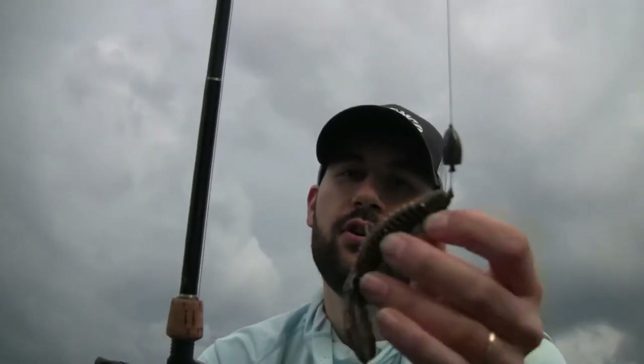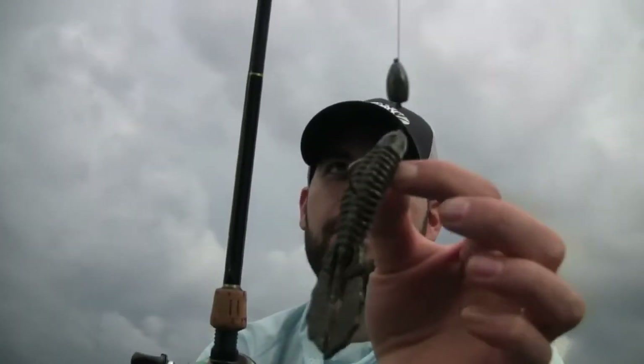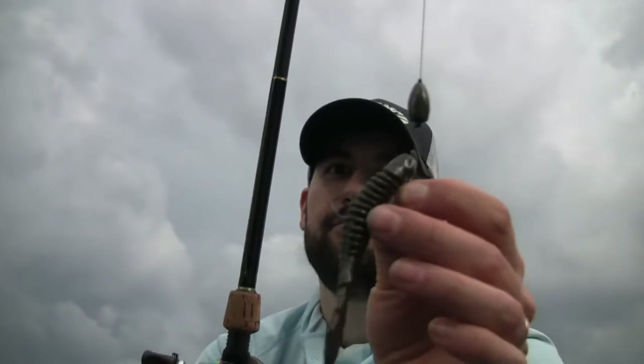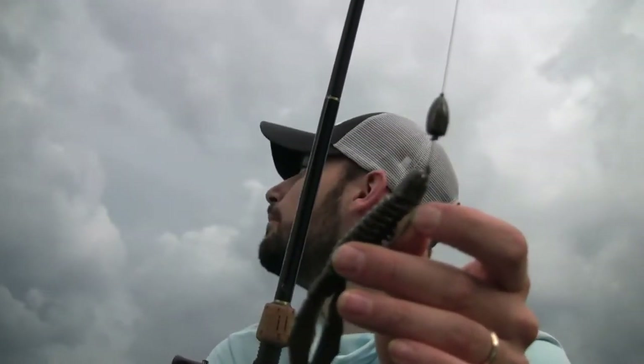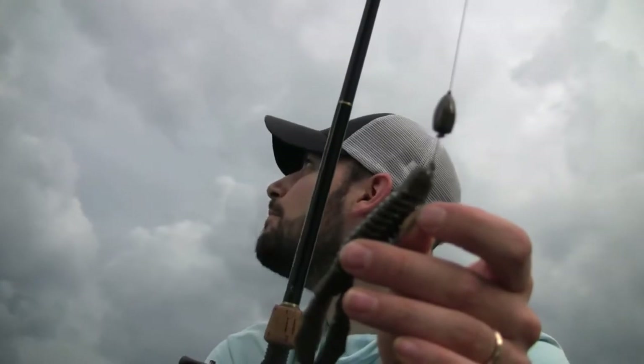This is the Jackal Archelon. I'm gonna throw that to some pads that I got right in front of me. But we're back here this week and the name of the game on this pond is grass. There's a ton of grass on this pond.